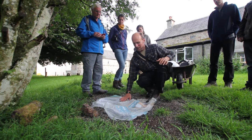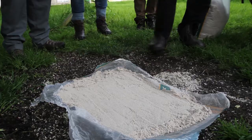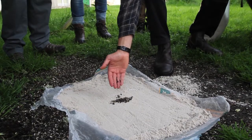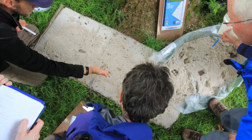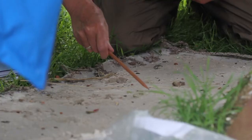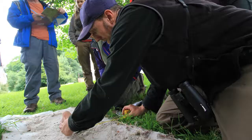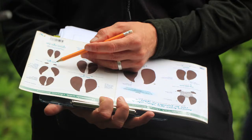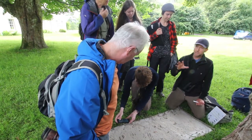We put out various kinds of track traps, things like sand traps and ink traps. The sand trap is really useful because we can bait it and then get detailed prints of various animals that live around Kindrogen. By doing this we can study them in real depth, looking at the fine nuances of the different toe arrangements and the different pads on the feet, so that helps us to get really familiar with individual footprints.